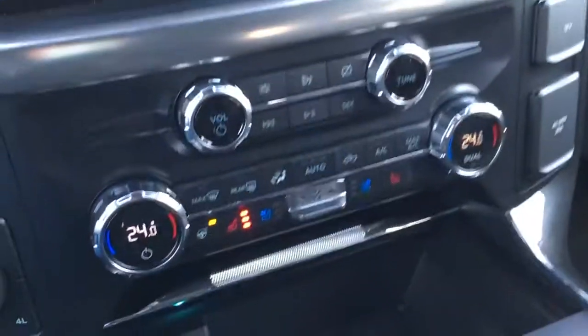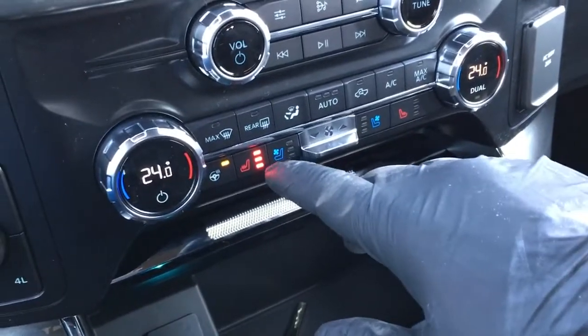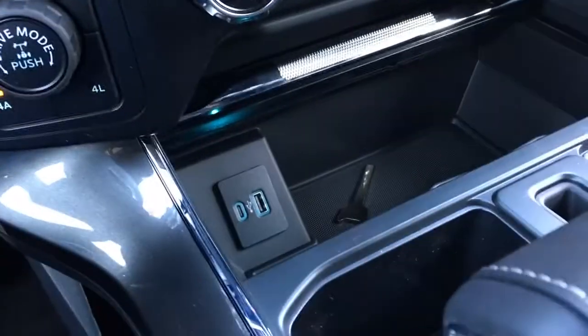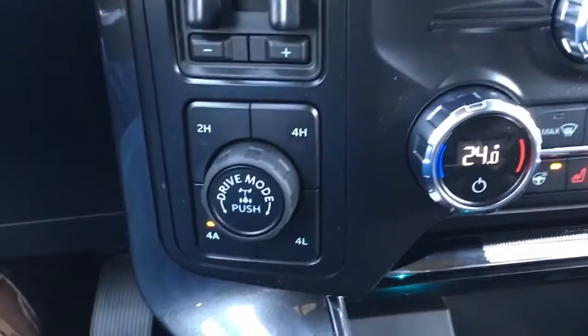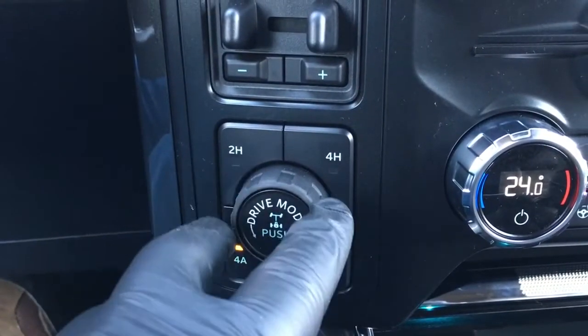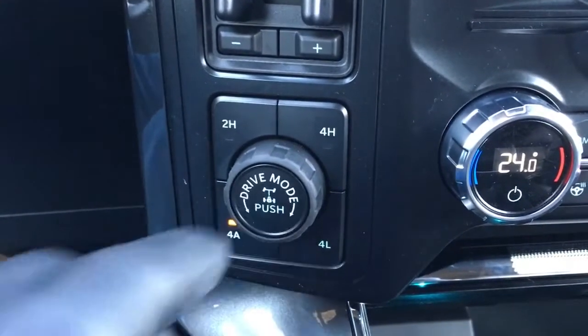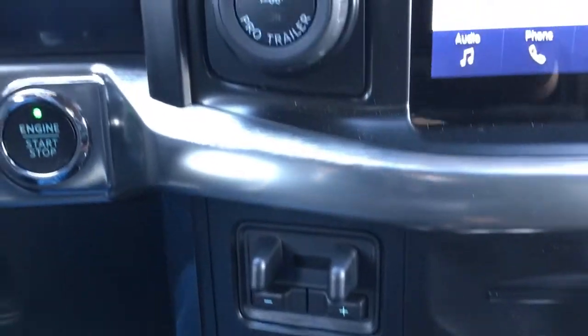Right below that there are media controls and climate controls. It does have heated and cooled leather seats up front, a heated steering wheel, a couple of USB ports, electronic shift-on-the-fly push-button four-wheel drive, and that dial you shift left or right for your drive modes. You can electronically lock your rear diff by pushing that button. It also has an integrated trailer brake controller and pro trailer backup assist.